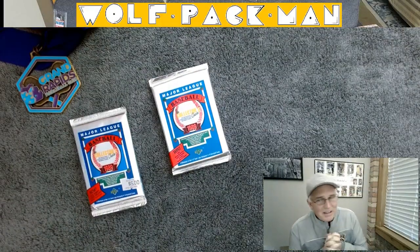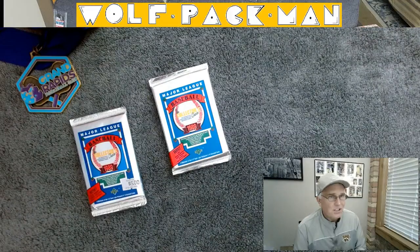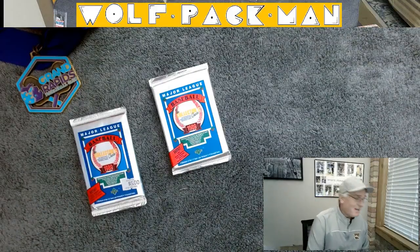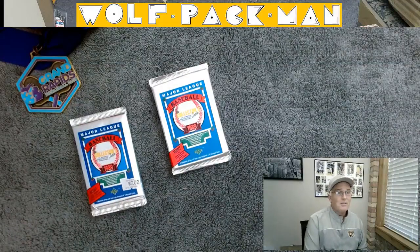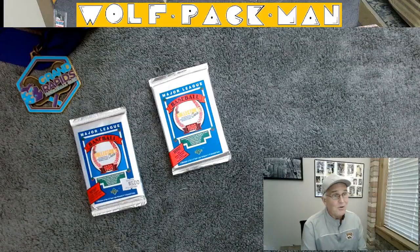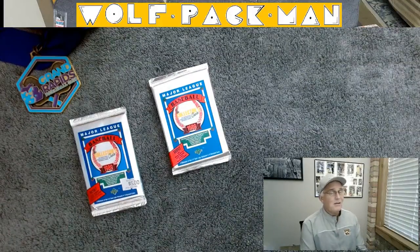Hey everybody, a couple of exciting baseball packs to open today. 1989 Upper Deck Baseball — this was their premier edition into baseball and they went all out. They put 800 cards in the set, 52 Hall of Famers, 102 rookie cards, including Ken Griffey Jr., John Smoltz, Randy Johnson, and Craig Biggio. So Hall of Fame caliber rookies in this set, and the set was 800 cards strong.